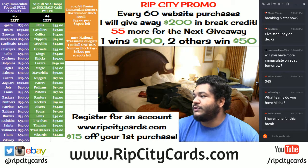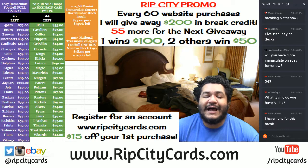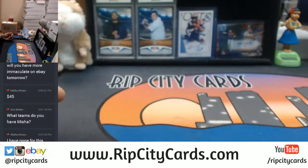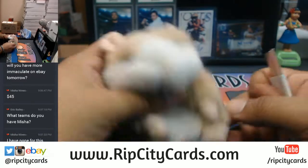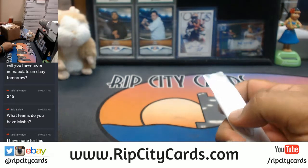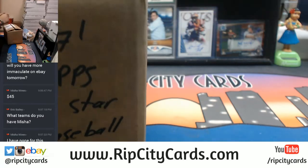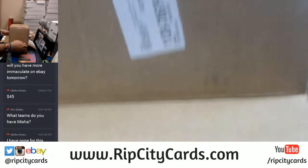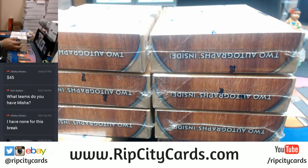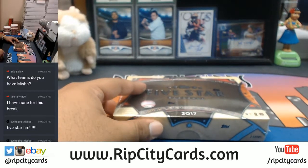What's up beautiful people, Cardboard Moses with you. Welcome — it is time to do an eBay break. 2017 Topps Five Star Baseball, eight box full case break number five. So nice we had to do it a fifth time. Let's do it! As always, good luck everybody. Thank you Abraham. Let's see what we got in here — two autos per box, and it's gonna be that hotness. Good luck everybody.